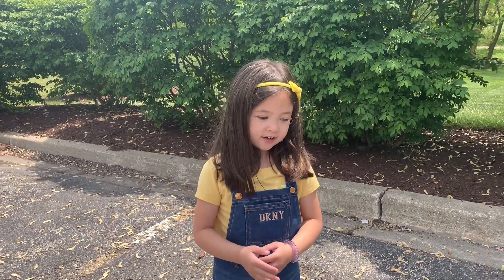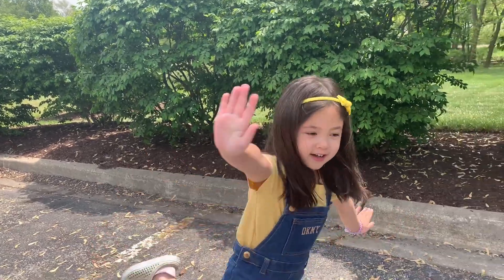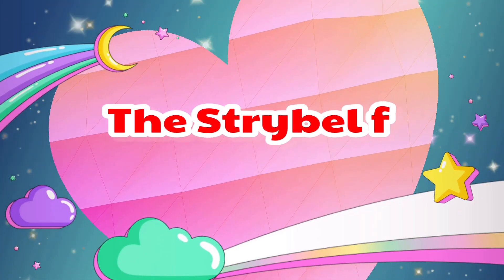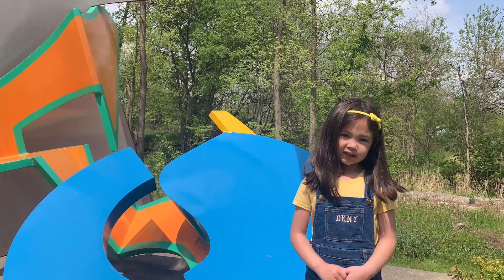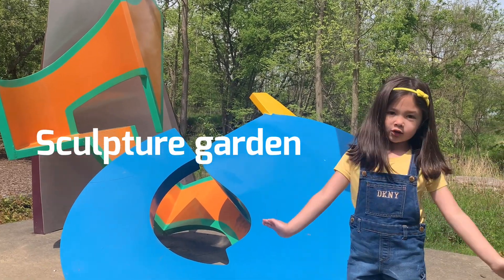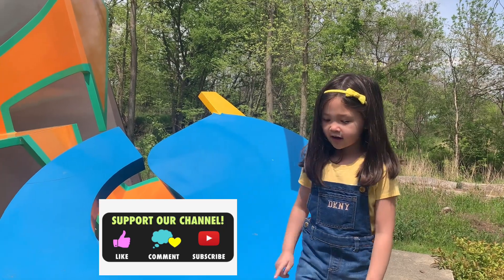Hello friends, today we are in Sculpture Garden. Hi friends, we are in Sculpture Garden. Enjoy watching my video. Don't forget to subscribe, like and share.